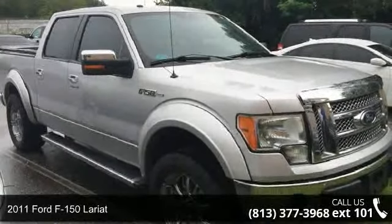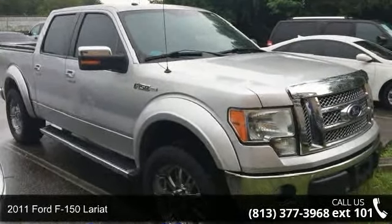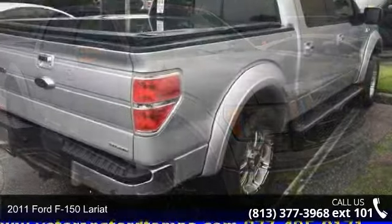Check out this 2011 Ford F-150 Lariat. This may be the set of wheels you've been looking for.